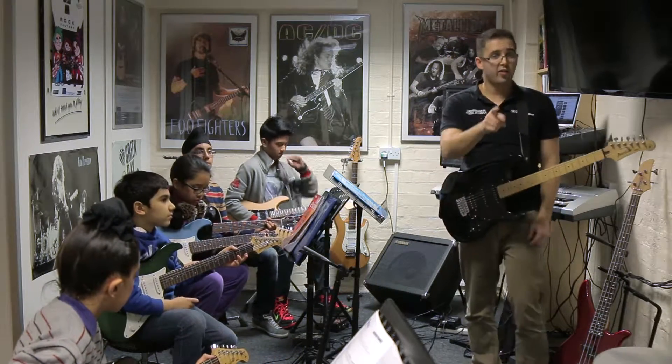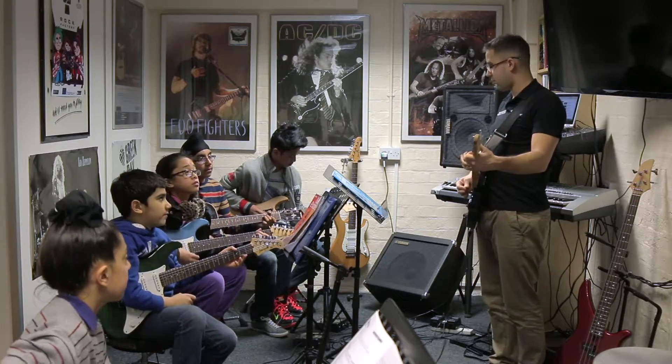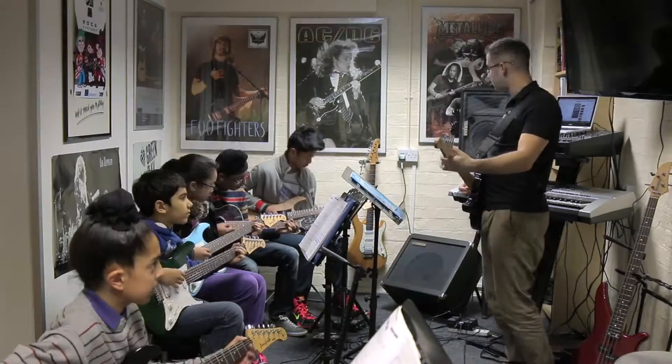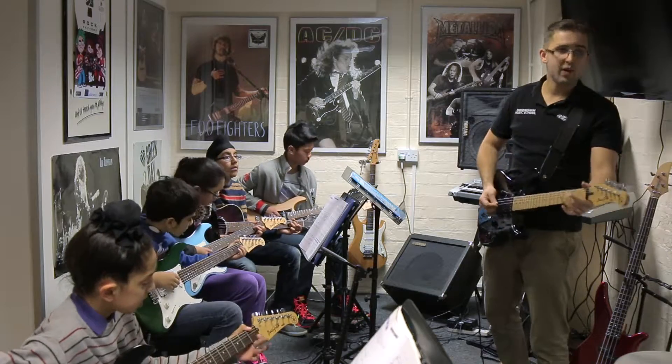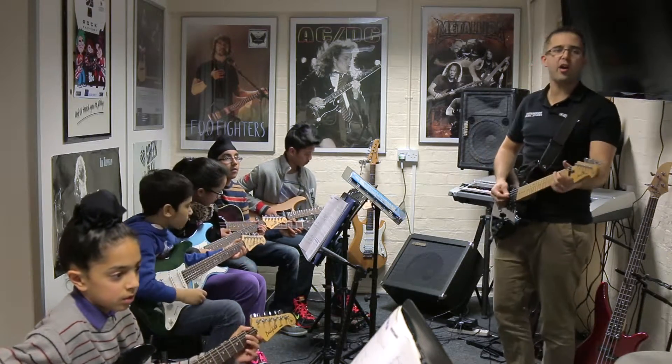This side is going to go second, this side is going to go first. That's what you're going to play — this team, everyone back to the first page.